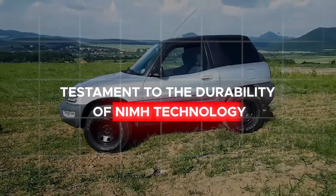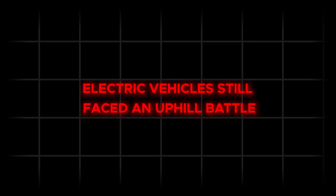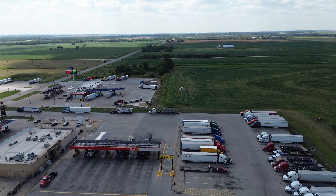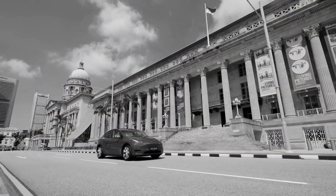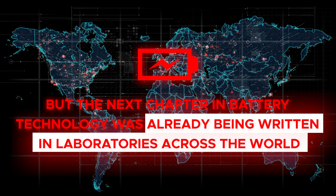Yet, even with these remarkable advances, electric vehicles still faced an uphill battle. While NiMH batteries pushed the boundaries of what was possible, gasoline-powered cars continued to dominate the roads. The dream of a fully electric future remained just out of reach. But the next chapter in battery technology was already being written in laboratories across the world.